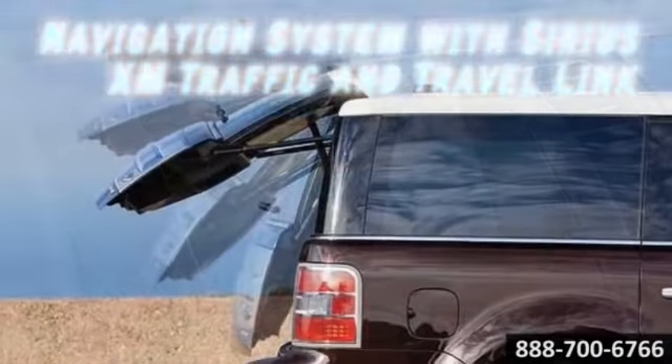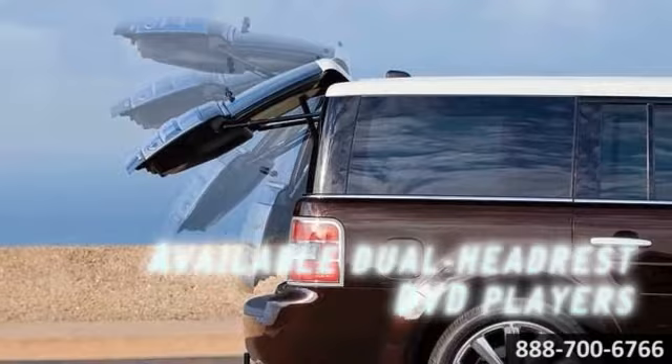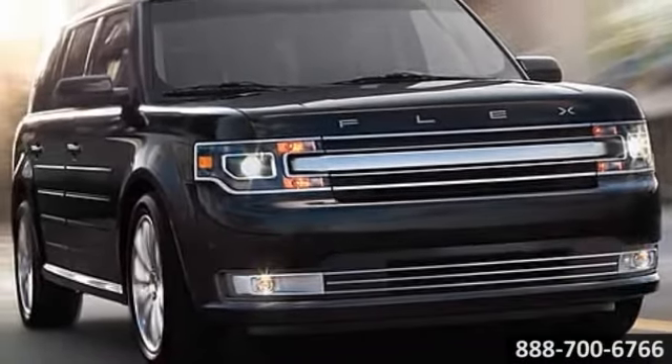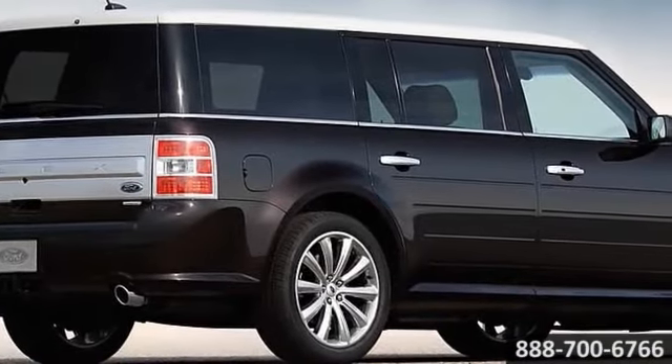Take Blind Spot with Cross Traffic Alert, which can identify a vehicle entering your blind spot. Or how about Active Park Assist? Intelligent all-wheel drive is also there for you.